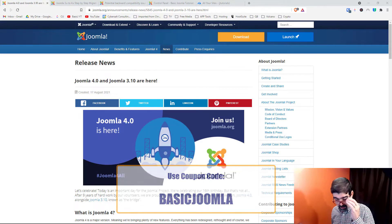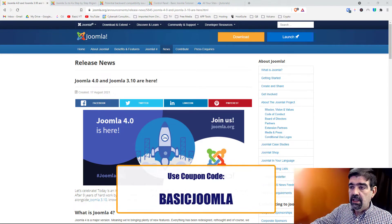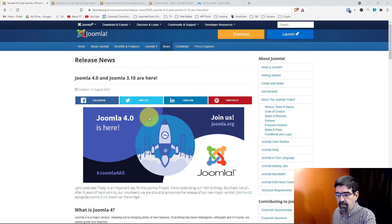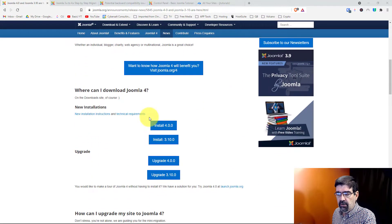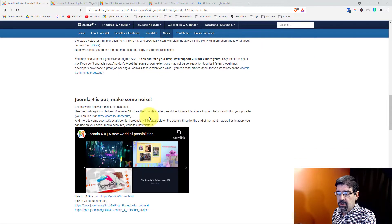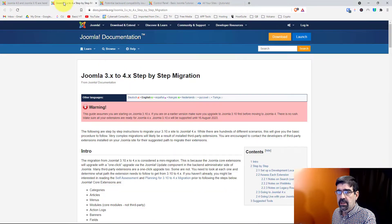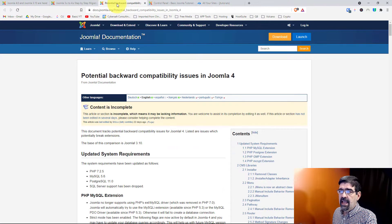Here we are looking at the screen. Joomla 4 and Joomla 3.10 are here. There is a lot of information and links for you to follow. I will paste this link in the video description below. Some things you want to check out: the Joomla 3.x to 4.x step-by-step migration guide, which we'll be looking at on the channel, and potential backward compatibility issues in Joomla 4.